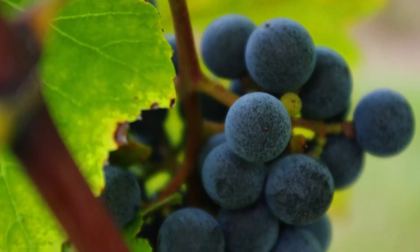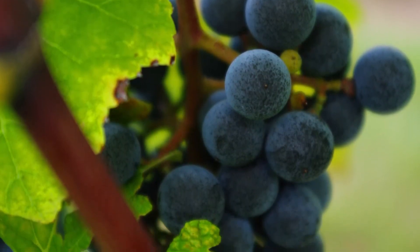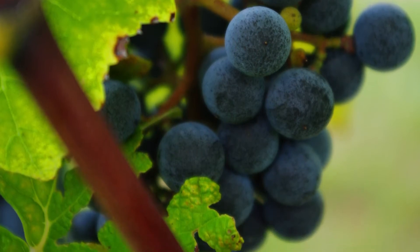The more sun that the grape vines are going to get, the more mature the grapes will be, the more sugars we'll get, and therefore the more natural alcohol.